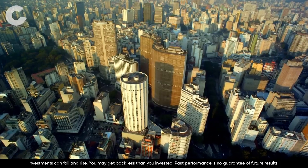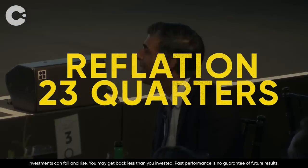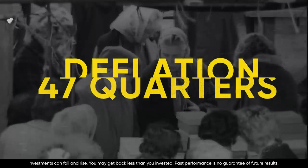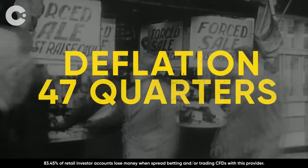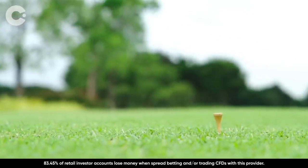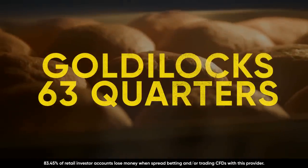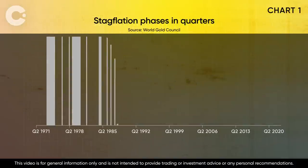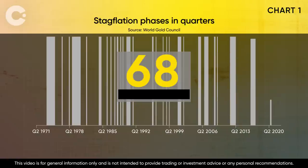Stagflation is one of four business cycles you need to know about. Reflation, when the economy is boosted by stimulus packages, is the rarest. A fall in the price of goods, or deflation, happened 47 times — classic recession territory. If the economy isn't too cold or too hot but just about right, it's known as Goldilocks, with 63 quarters of steady growth and moderate inflation. This leaves stagflation as the most frequent business cycle.